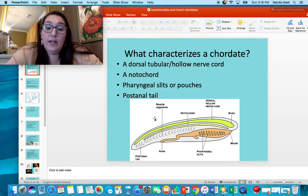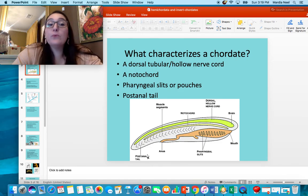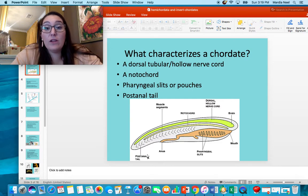So what makes a chordate? In order to be a chordate, you have to have a dorsal hollow nerve cord, a notochord, pharyngeal slits or pouches, and a post-anal tail. You have to have all of these things at some point in your development. You might lose them later on in your development, but at some point you must have all of these things.